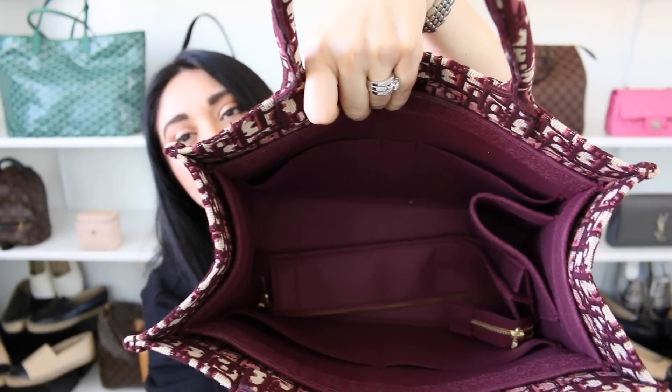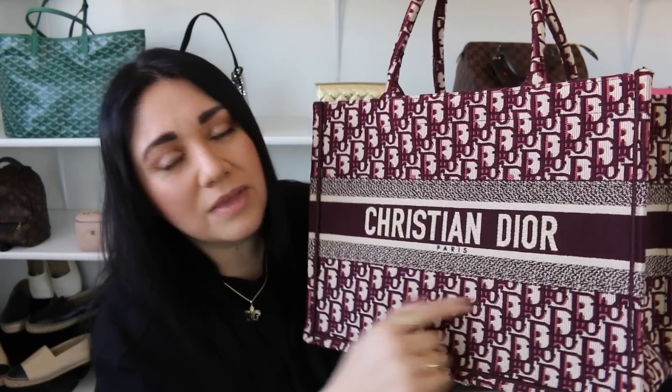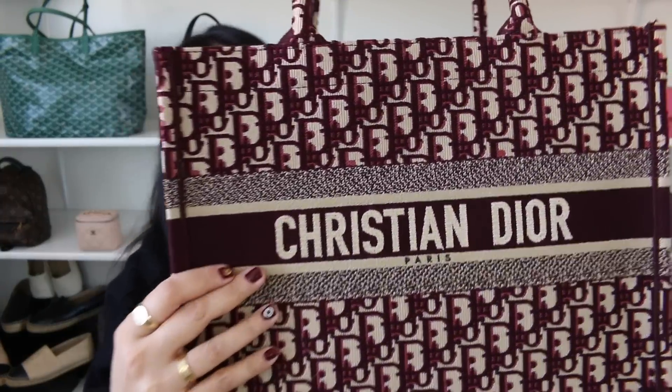Moving on to the Dior Book Tote in the size small in the color burgundy. I love, love, love the details that it has. It's very comfortable and insanely spacious for the small size. I currently have a Samorga organizer in there, which I think is absolutely fabulous. I've mostly ended up using this as a work tote — the fact that I can load it up with all my daily essentials and it still isn't a crazy heavy bag makes me very happy. It's been holding up very nicely, though it does attract a little lint. But because of the oblique pattern, it hides it really, really well. The Dior Book Tote — absolutely love it.